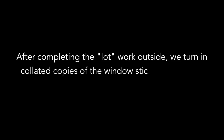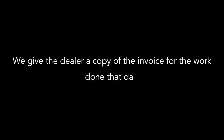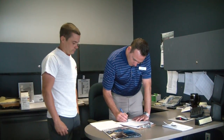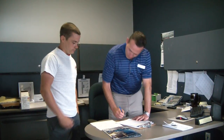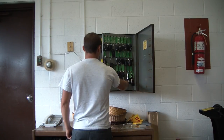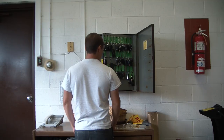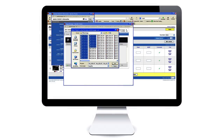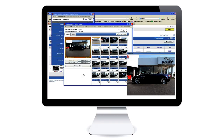Finishing up at the dealership. After completing the lot work outside, we turn in collated copies of the window stickers and buyer's guides by vehicle. We give the dealer a copy of the invoice for the work done that day. The dealer contact then signs the AutolotManager's approved inventory lot sheet, re-ensuring all the vehicles requested were completed for today's visit. We then return all the keys used that day and pre-schedule the next visit to the dealership with the dealer contact before leaving. After the day's dealerships are completed, the vehicle photos are uploaded into AutolotManager's system, completed before 9 pm.